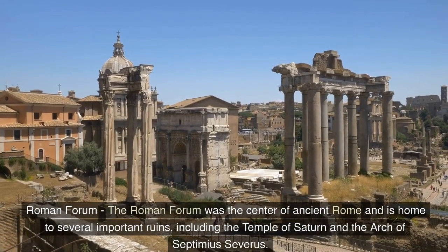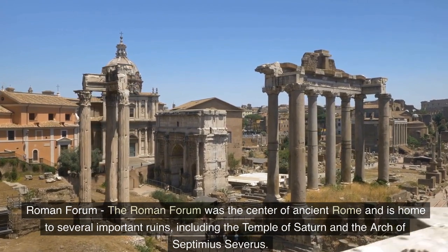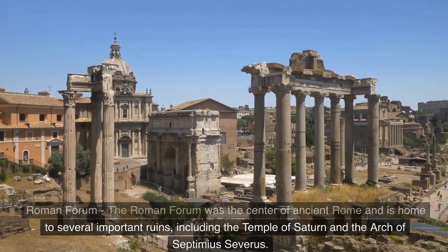Roman Forum — the Roman Forum was the center of ancient Rome and is home to several important ruins, including the Temple of Saturn and the Arch of Septimius Severus.